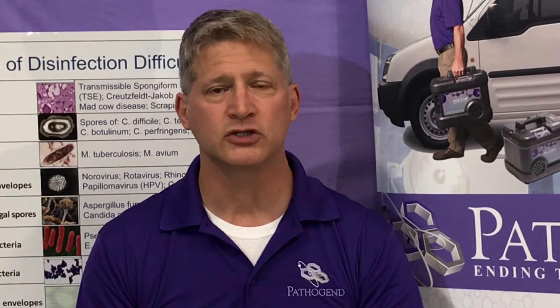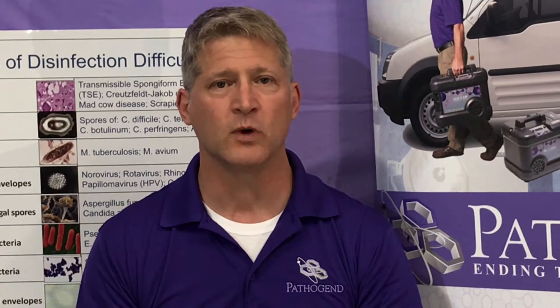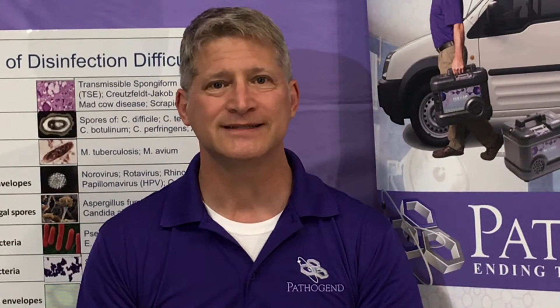Just a real quick comparison — hope you learned something. Please see our website at www.pathogenga.com. Thanks, have a great day.